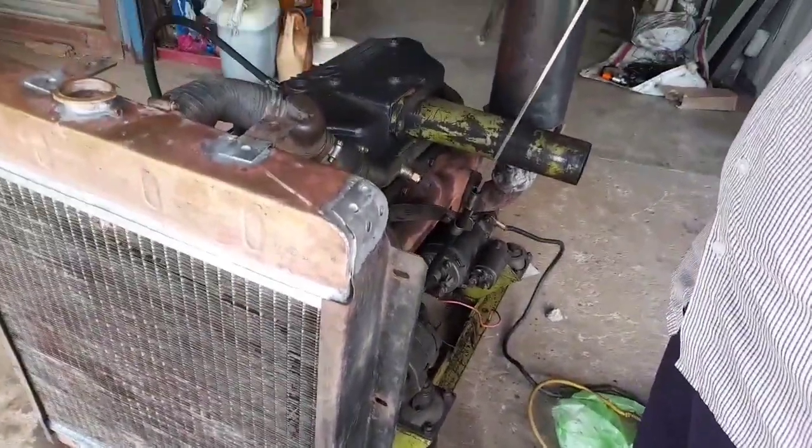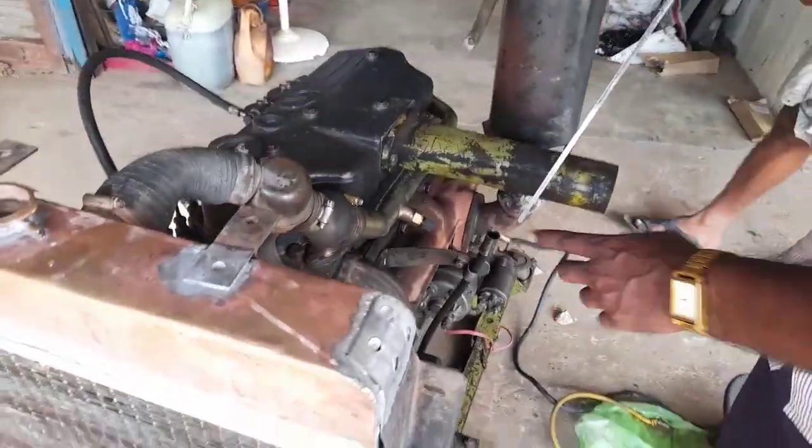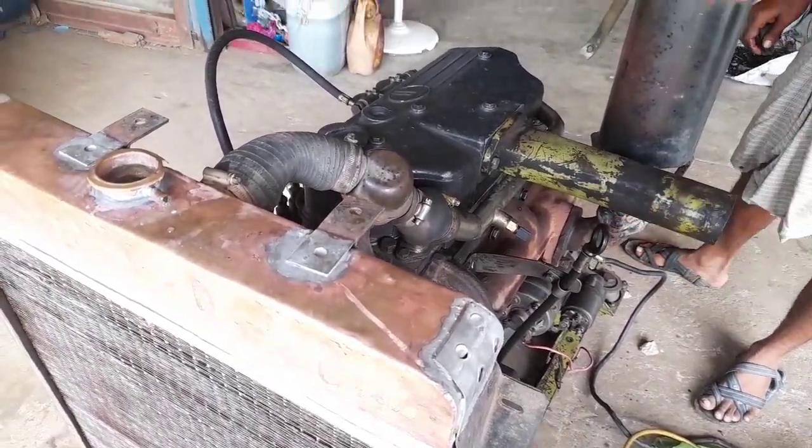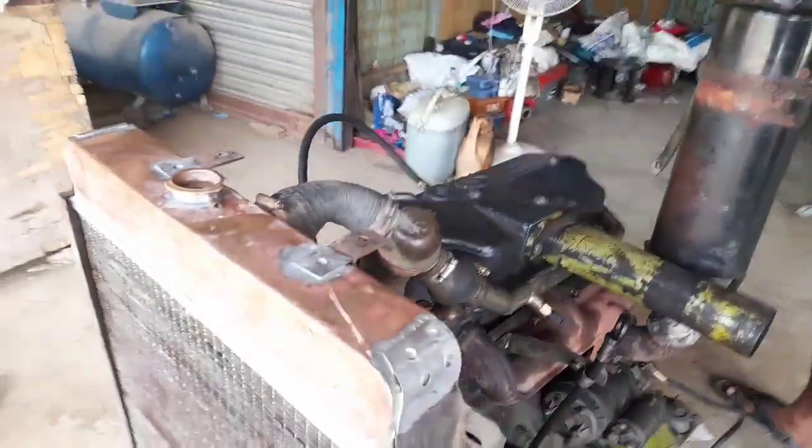If you are looking at the engine as well, you'll see the engine as well. You can check the vangu.